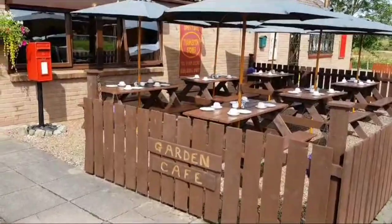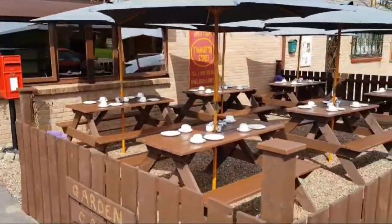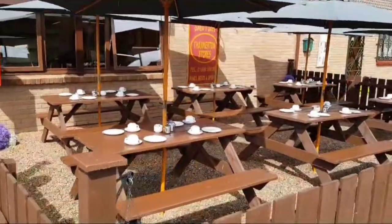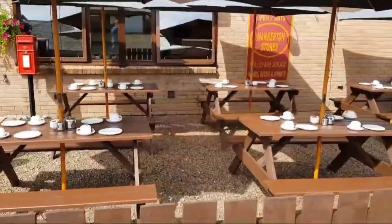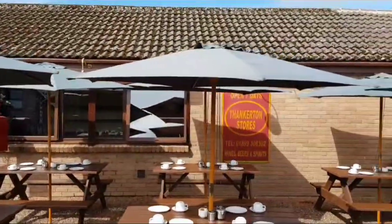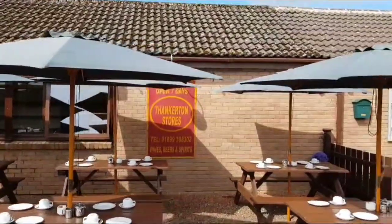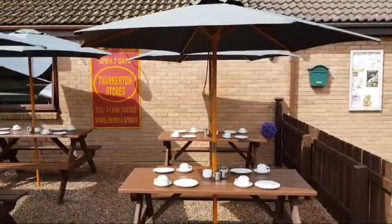We have an outside cafe here as well as the shop. It's a licensed grocer and all the licenses are in place. It's a 36-seat cafe as well as the shop. They all have 2.4m or 2.7m parasols over the top.